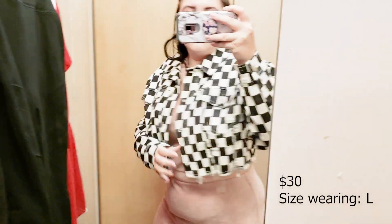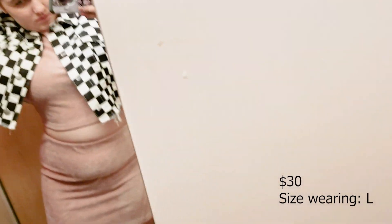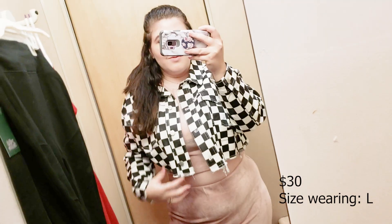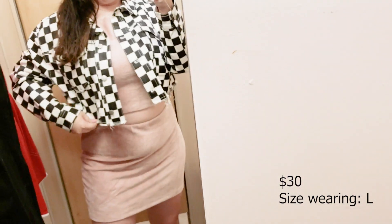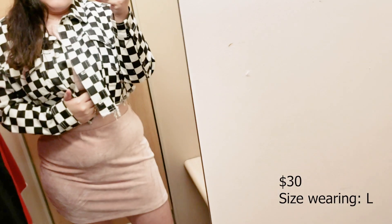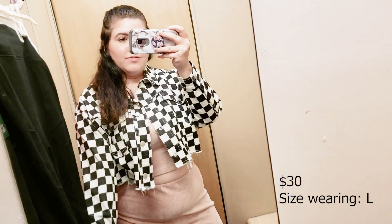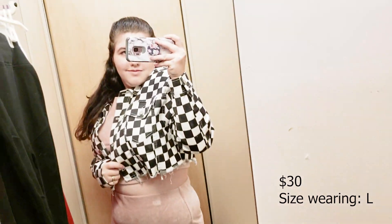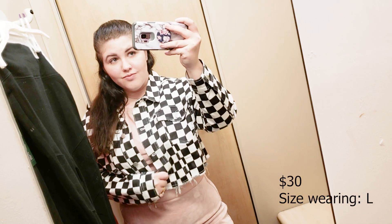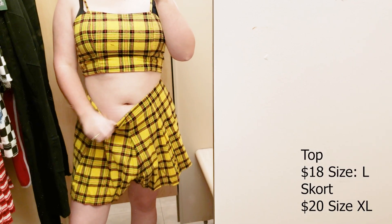I threw this jacket over the set — I would never actually wear this jacket with this set, but I just went ahead and tried it on. This is one of the most 90s things I've ever seen in my life and I love it. I didn't end up picking it up but I will probably go back for it because it's freaking adorable. It was really large — I grabbed it in an extra large and needed like a medium. Super oversized but really cute — it's a cropped denim jacket.